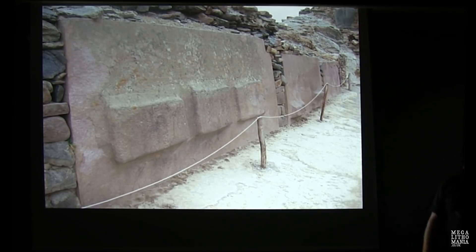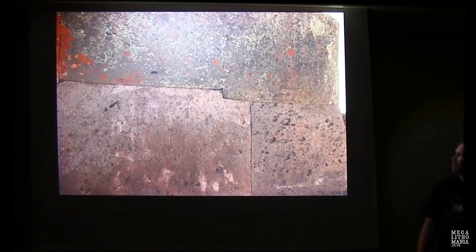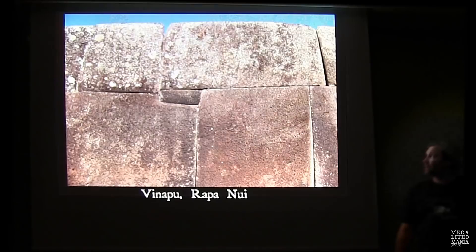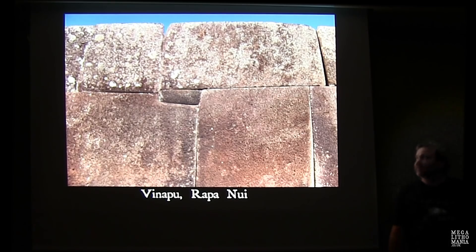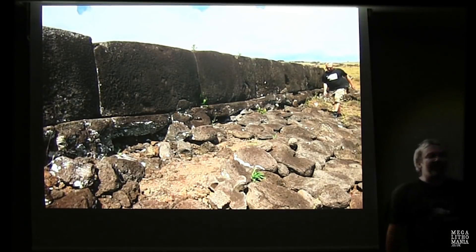Sillustani has some polygonal stonework, but we find more at Cutimbo — serpents all over the place, protrusions, and a lizard carving. One of the square towers at Sillustani looks remarkably — almost identically — similar to a tower on Easter Island. And there's further polygonal puffy stonework on Easter Island as well.